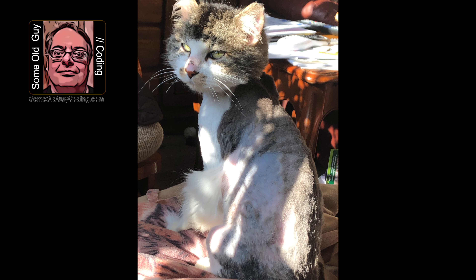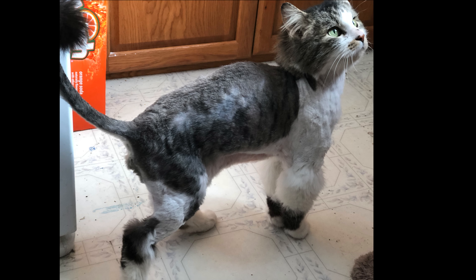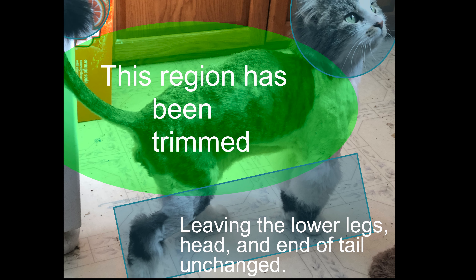What it is is called a lion cut. Perhaps some of you haven't seen this before — I certainly hadn't. This is the first time I've seen it. The lion cut is a cut that is not unusual to do on a long-haired cat.